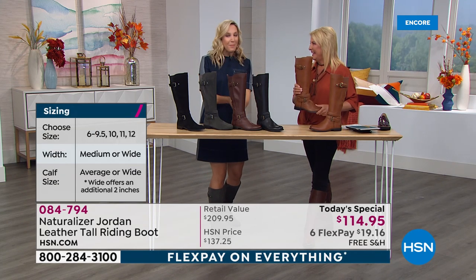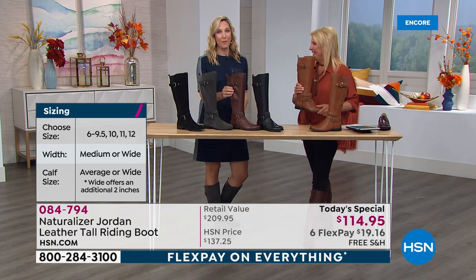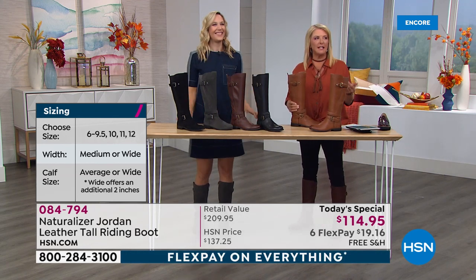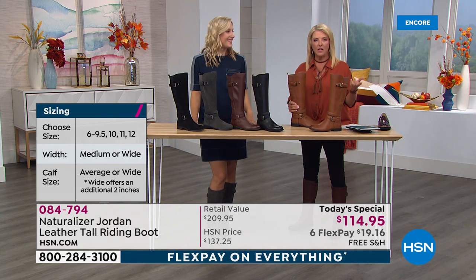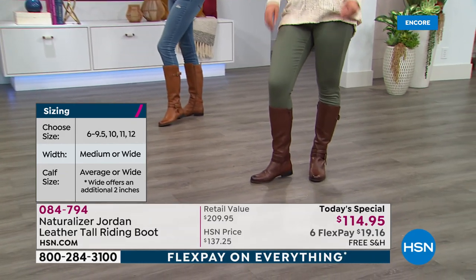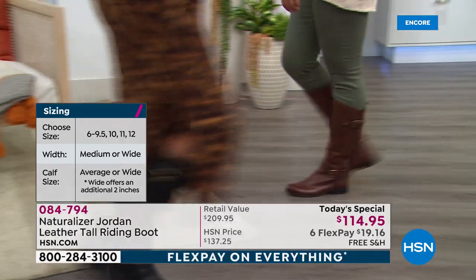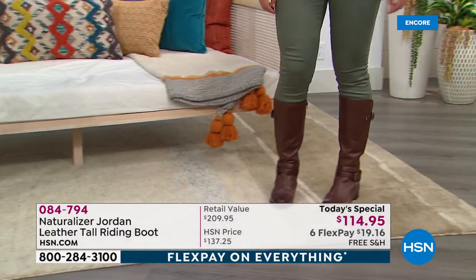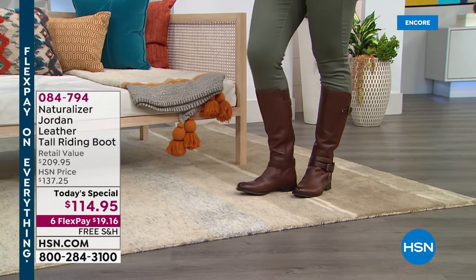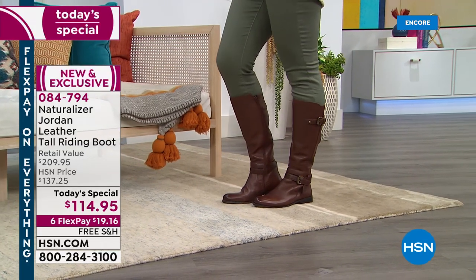Imagine if you're a size 12 with a wide foot and you need a bigger calf — you can finally wear a riding boot. And this is the only time we're doing this for the entire season. If you're new and this is your first time watching, Naturalizer has been around since 1927.